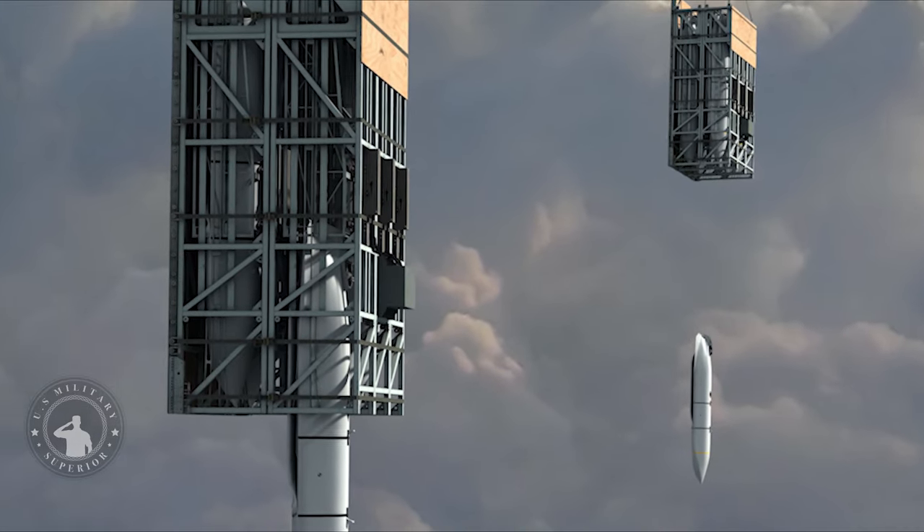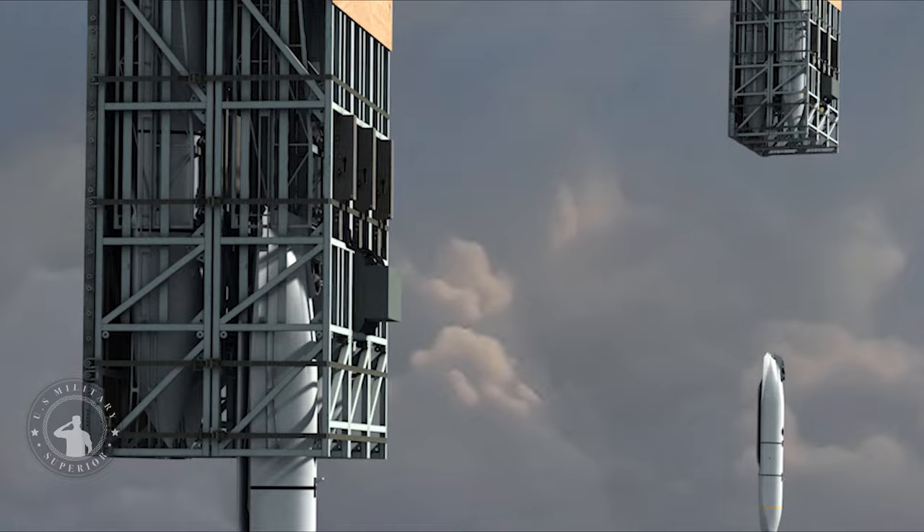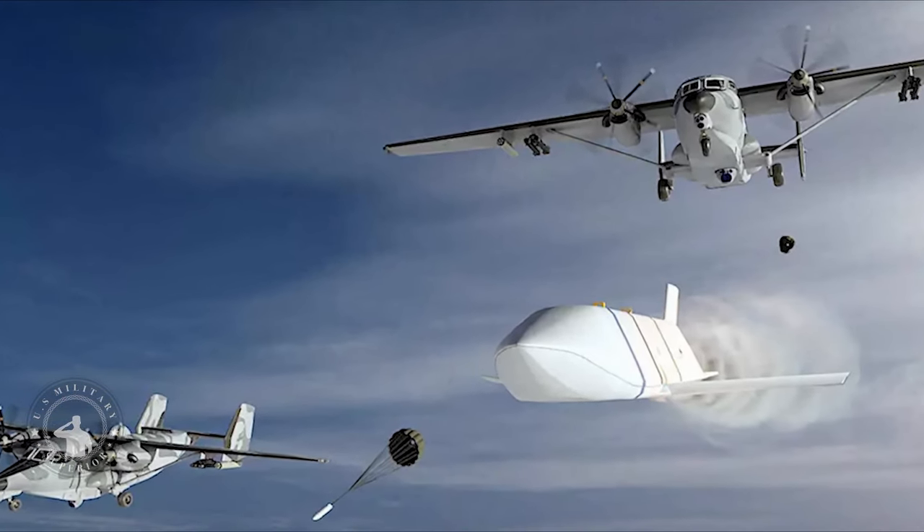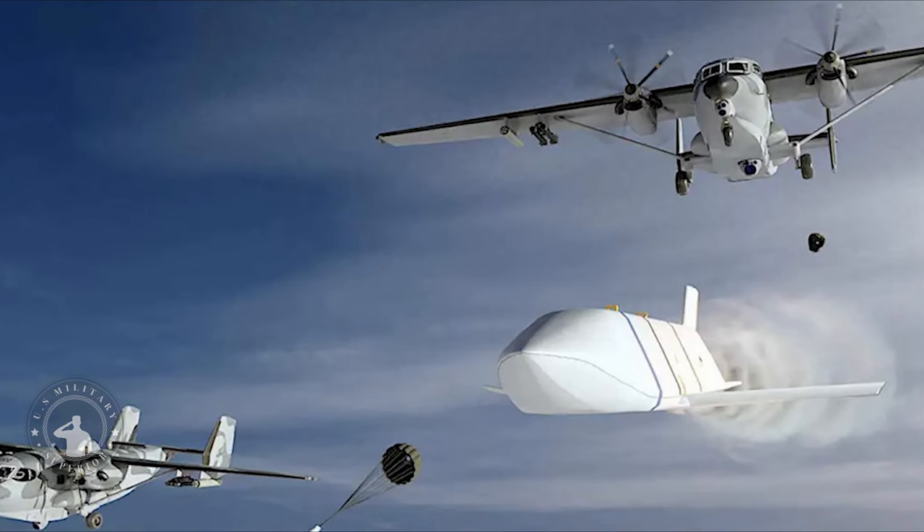The program brings together Air Force major commands, test and evaluation enterprise, program offices, and industry to develop and demonstrate the capability through modeling, simulation, analysis, demonstration, and flight tests.